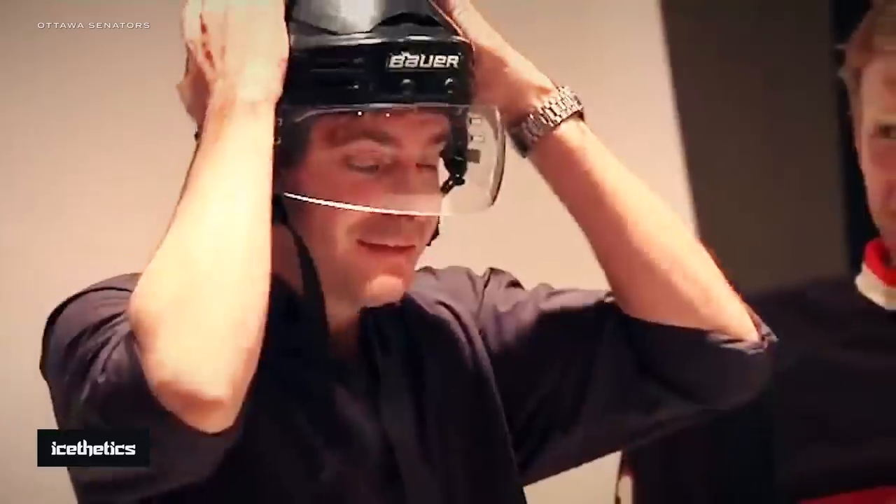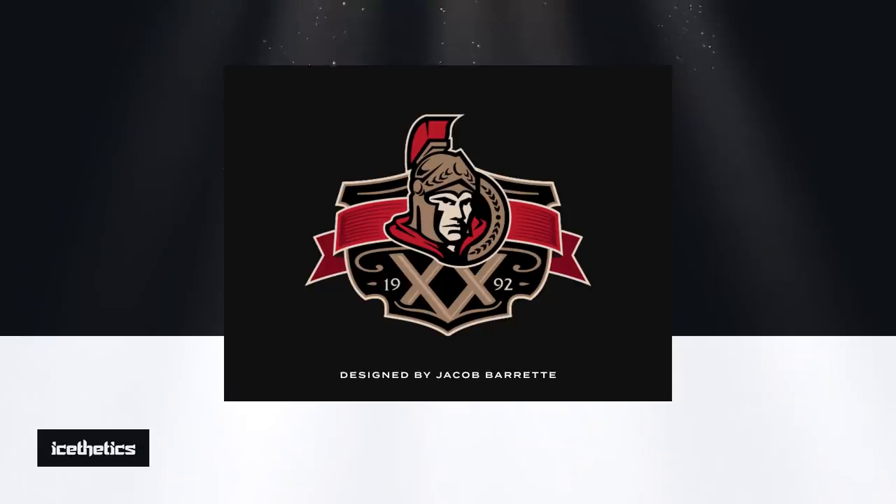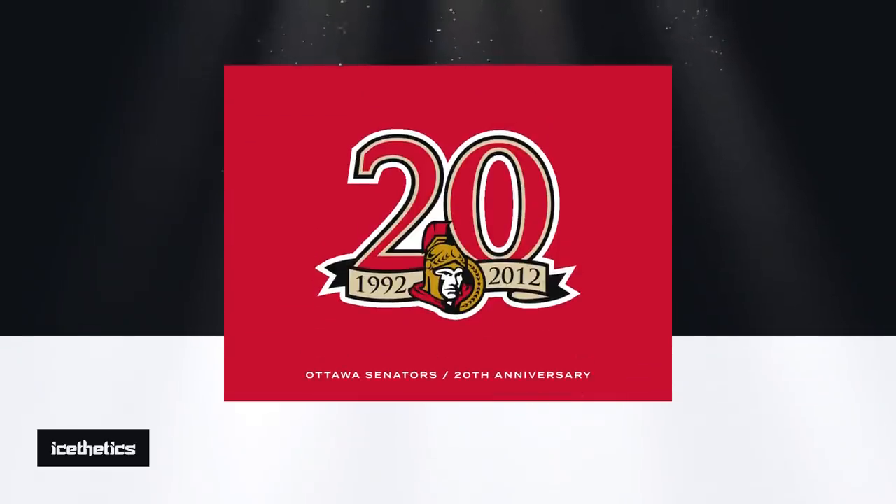In 2011, the Ottawa Senators collaborated with local artist Jacob Barrett on a new third jersey — what became their heritage jersey. A year later, he came up with a logo for the team's 20th anniversary. Amazing as it is, he admits this design was submitted to the team a little late in the process. So instead, the Sens went with a different design.